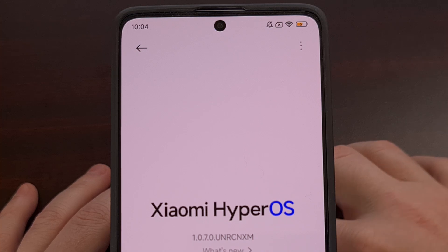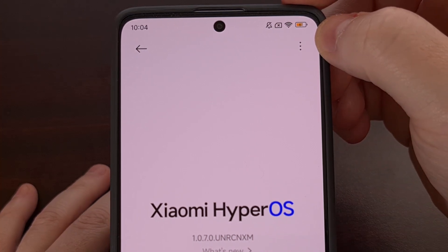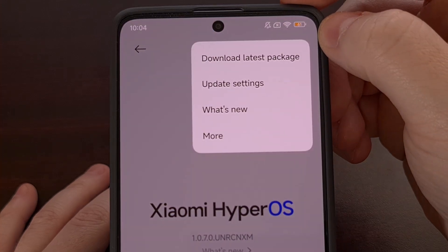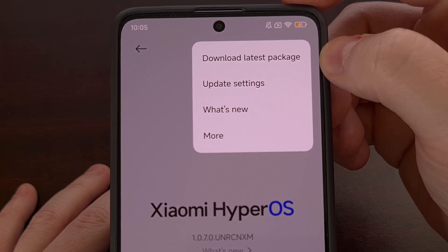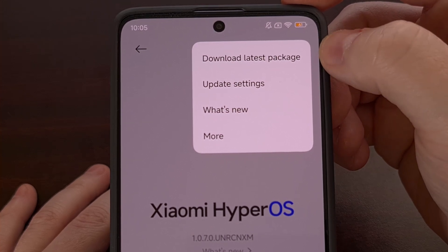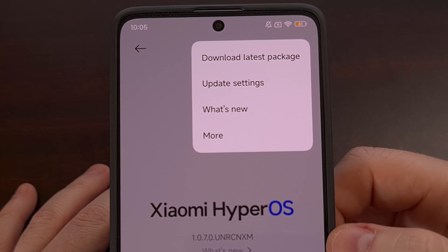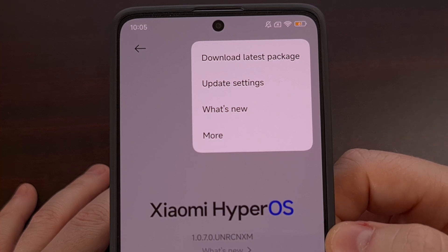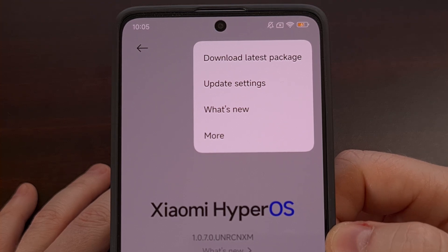From this page, we can also tap on the three-dot menu icon up here in the top right corner, which will then give us the option to manually download the latest package. That means we can manually download the latest firmware update, which is almost always going to be the current firmware that you already have installed. And that's just a nice way of having that firmware on file in case you need to flash that update manually.